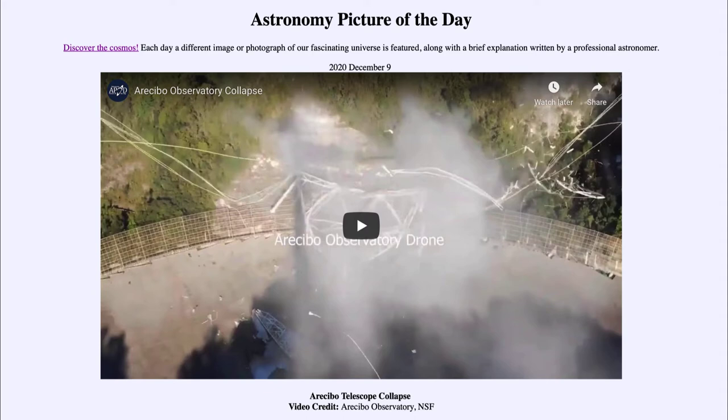This was a 305 meter telescope, and it had experienced some issues over the last couple of months where there had been some damage and a partial collapse. It had been decided a month ago to decommission it completely, and this shows the final collapse.